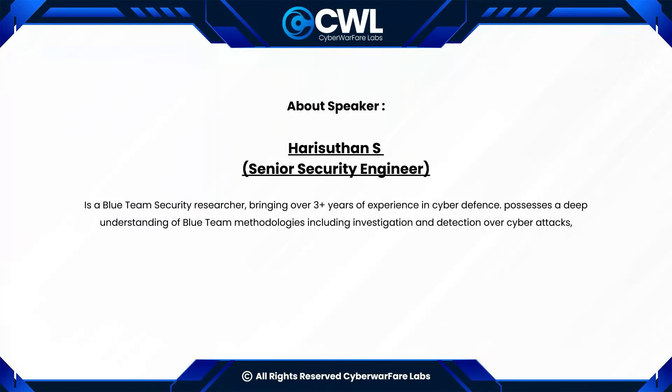Thank you. I hope you will enjoy the webinar. Without further ado, I would like Hari to take over. Let's get started.